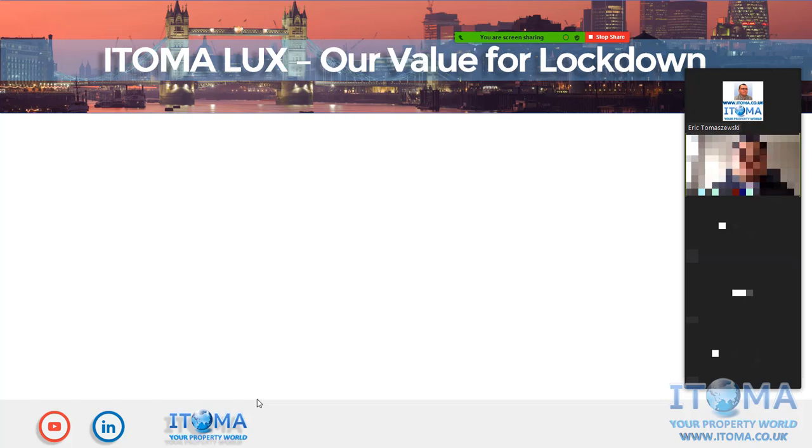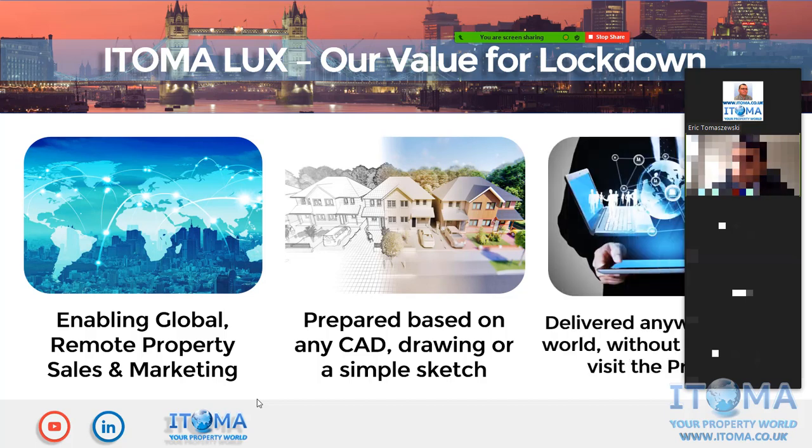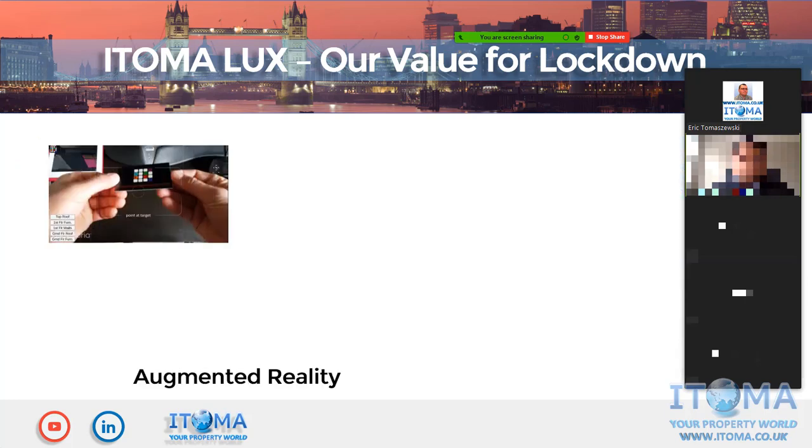Currently we are in a difficult situation with lockdowns and restrictions in many countries, so we looked at what we could do to help ease this situation. We enable global remote property sales and marketing without the need to visit the country or the construction site. Everything we deliver is prepared based on a simple CAD drawing or even a sketch — that's enough for us to produce a visualization that looks like the real property. We have representatives in the UK, France, US, Nigeria for Africa, and India for Asia.